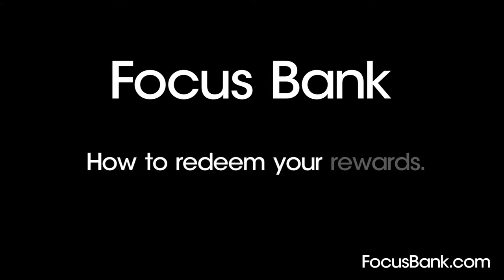Enrolling in Focus Bank Rewards Program means earning points on everyday purchases when you swipe your Focus Bank debit card and sign the receipt.